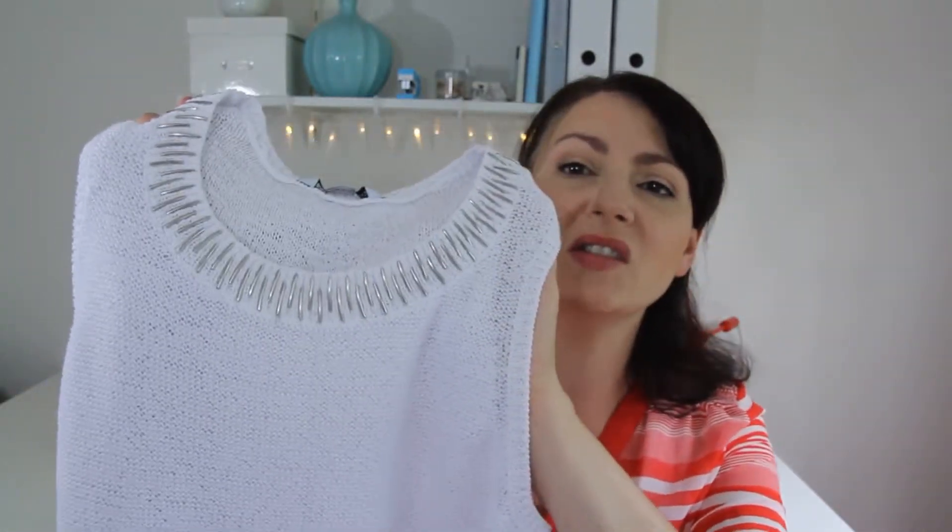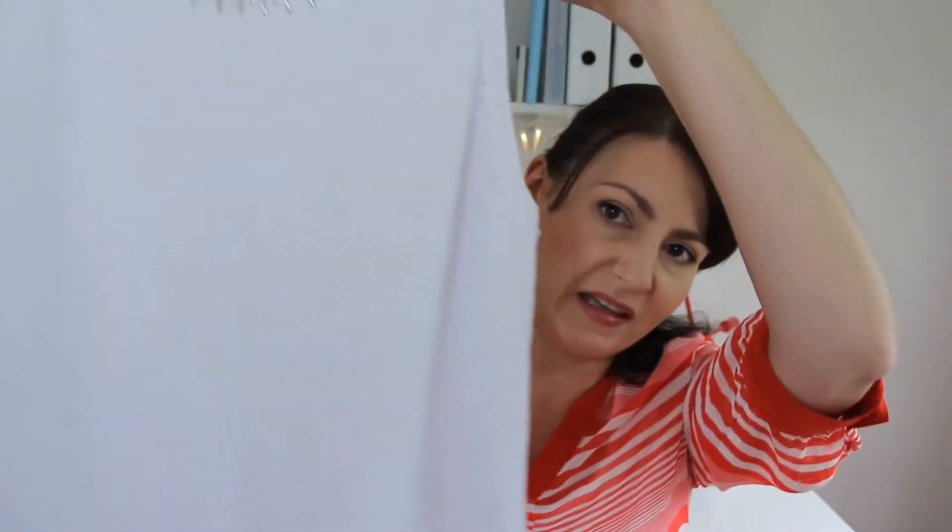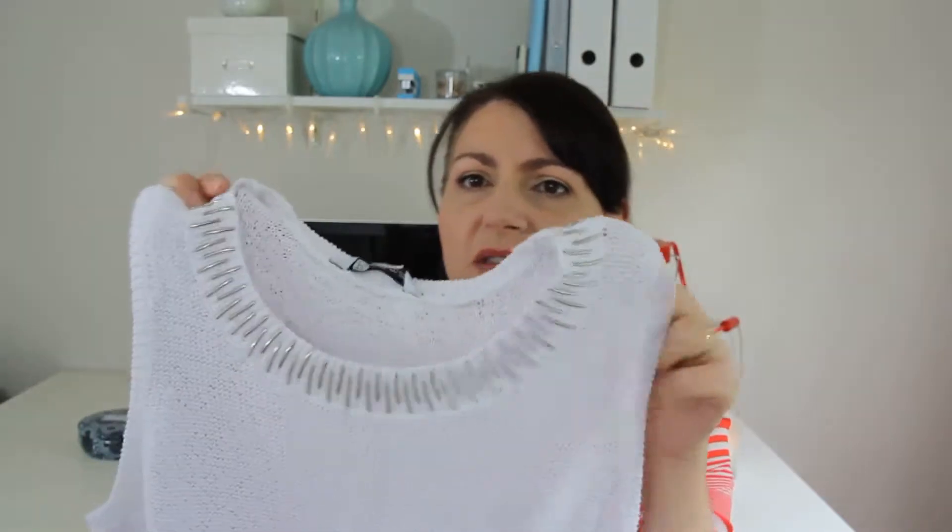The next thing that I got was this top. It's just a white basic top and it's again a lightweight knit top and it's got this silver embellishment around the collar there, which looks quite cute. I got this top in the sales — it was from Rockmans and it was initially $49.99 and it was down to $25, so that was a bit of a bargain. A white top like this can just go with so much — jeans or a cute skirt or something like that.